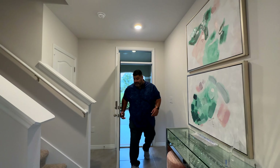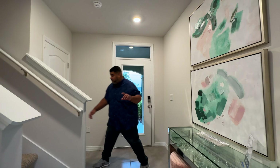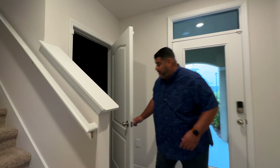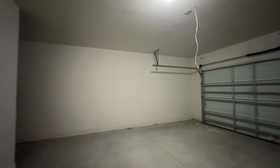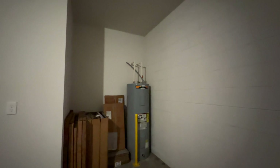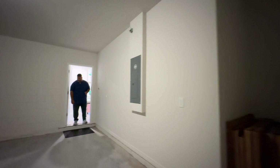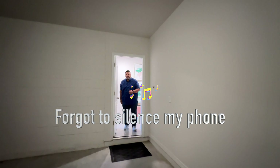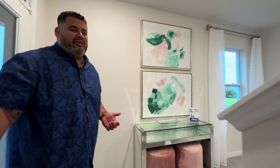As we come into the Elston, right up front we have entry to the garage. Here's your two-car garage — lots of space. There's actually a little bit of storage here, good enough for Christmas storage and all your holiday lights.